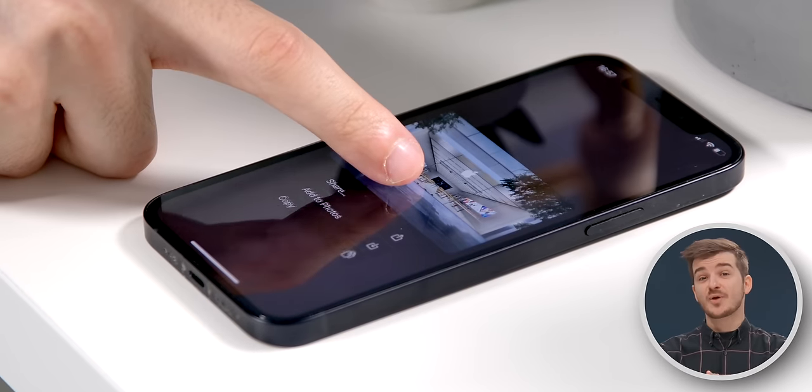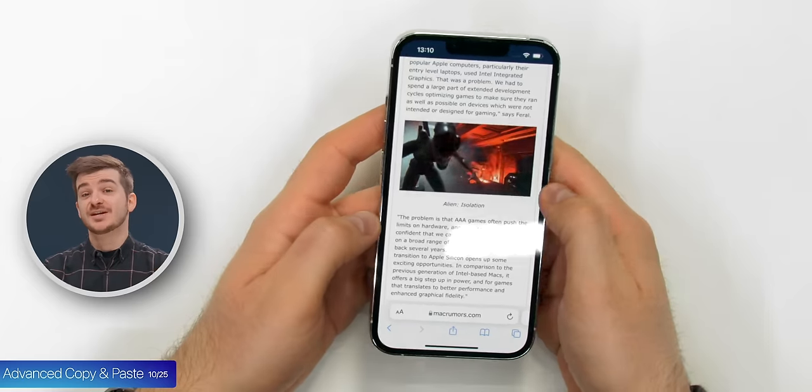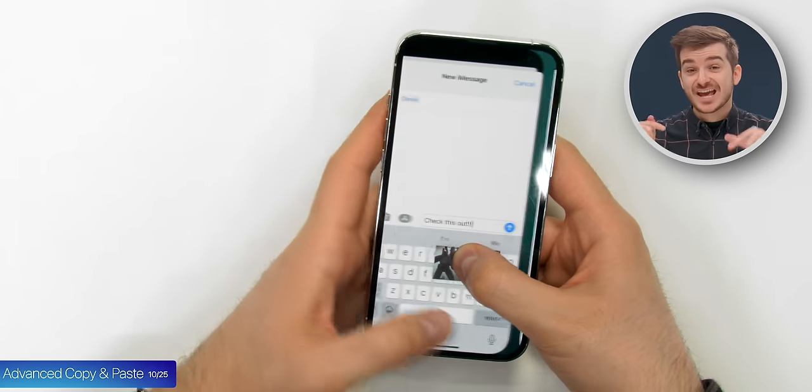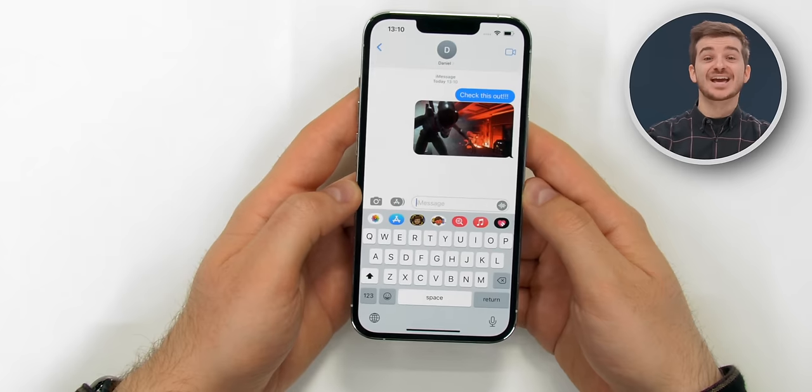Tip 10: There's actually an easier way to copy and paste items. Let's say you're writing a message and you want to send an image from an article — you can simply hold on the image in the article and then swipe on the home bar to go back to Messages and drag it there.